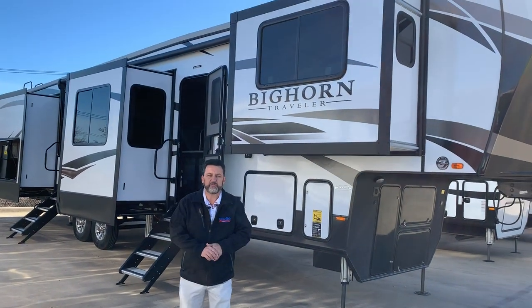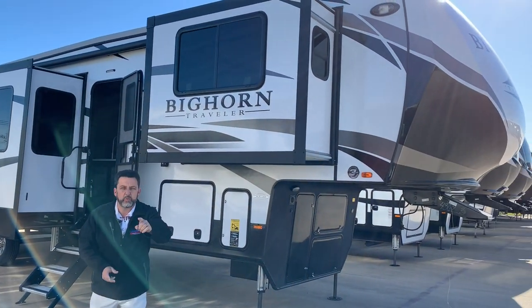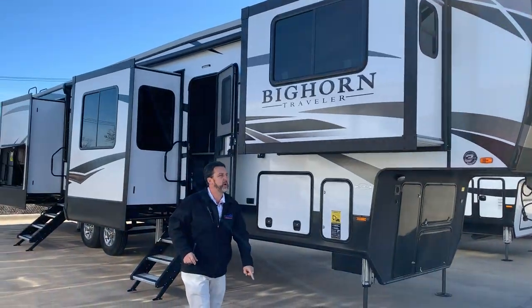Hey guys, it's Brent coming to you today from ExploreUSA in Denton, Texas, where we're making deals — great selection, great pricing.